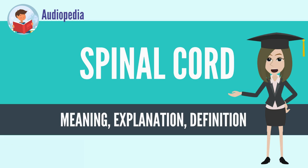The spinal cord functions primarily in the transmission of nerve signals from the motor cortex to the body, and from the afferent fibers of the sensory neurons to the sensory cortex.